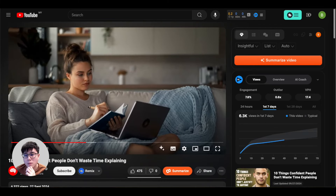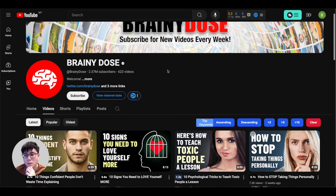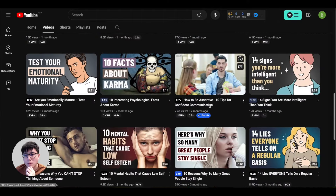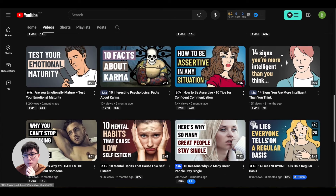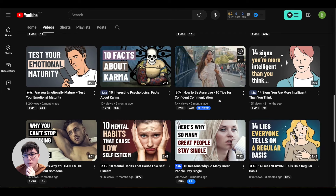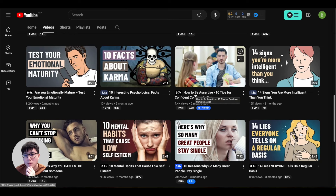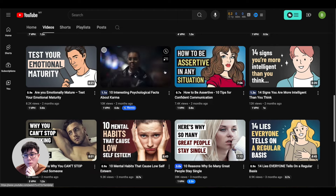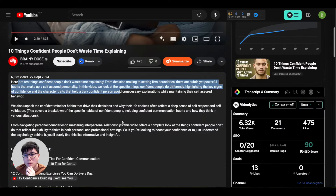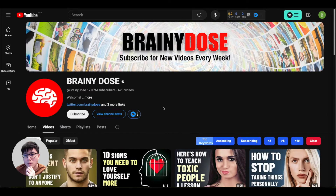You also earn money every time people watch your videos, and the most powerful part is having a catalog of videos. Imagine having 5, 10, 20, or hundreds of videos — each earning small amounts that add up quickly. Over 6 to 12 months, hundreds of videos will still get views for years, even while you're sleeping or traveling. YouTube keeps promoting them, generating clicks on your links and sales on ClickBank 24/7.